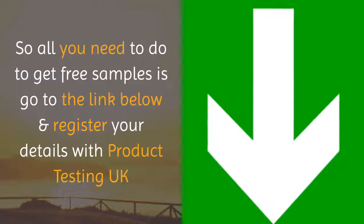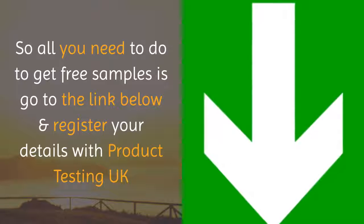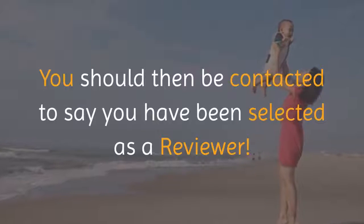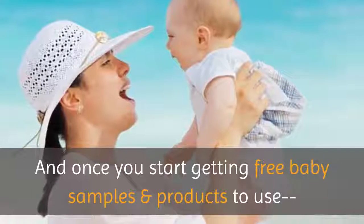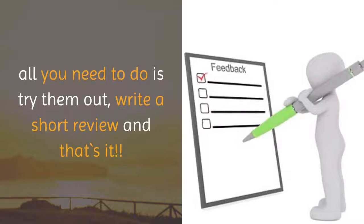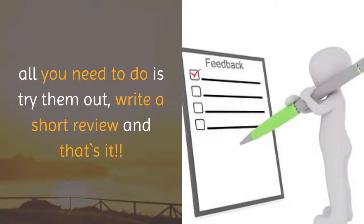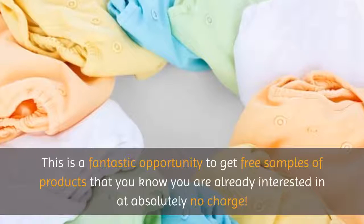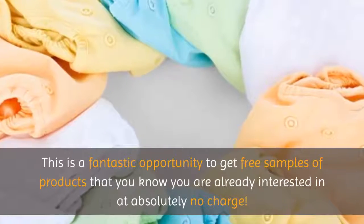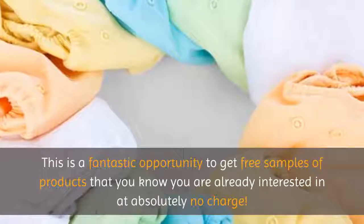All you need to do to get free samples is to go to the link below and register your details with Product Testing UK. You should then be contacted to say you have been selected as a reviewer, and once you start getting free baby samples and products to use, all you need to do is try them out and write a short review — that's it. This is a fantastic opportunity to get free samples of products you're already interested in at absolutely no charge.